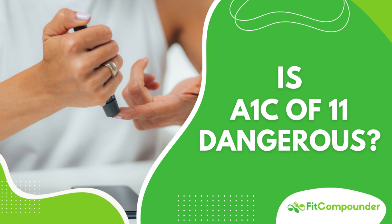Always remember, everyone's diabetes journey is unique. Striving for lower A1c levels is important, but excessively low levels can be equally dangerous. Collaborate with your healthcare team to strike the right balance and devise an individualized plan that works for you.